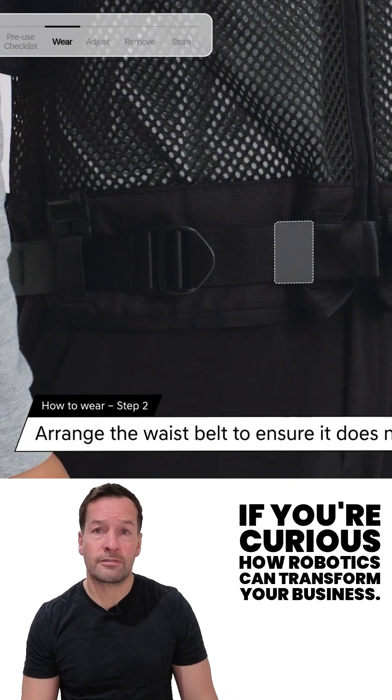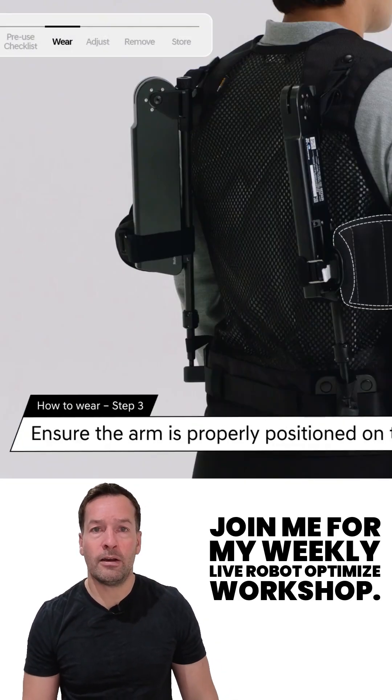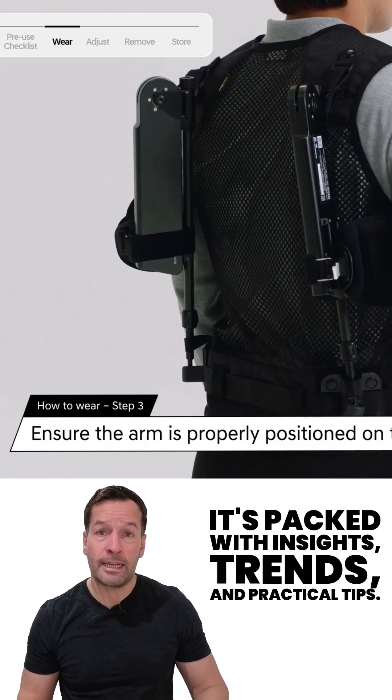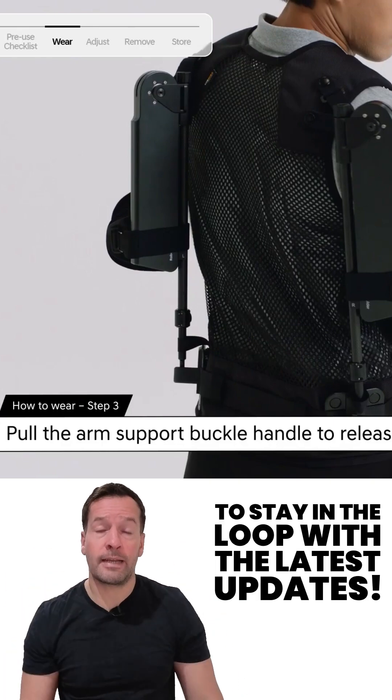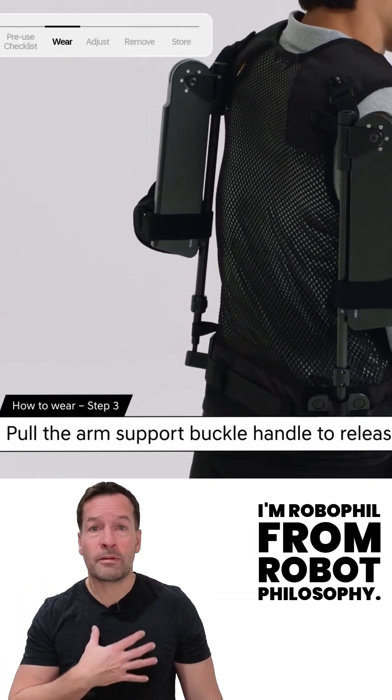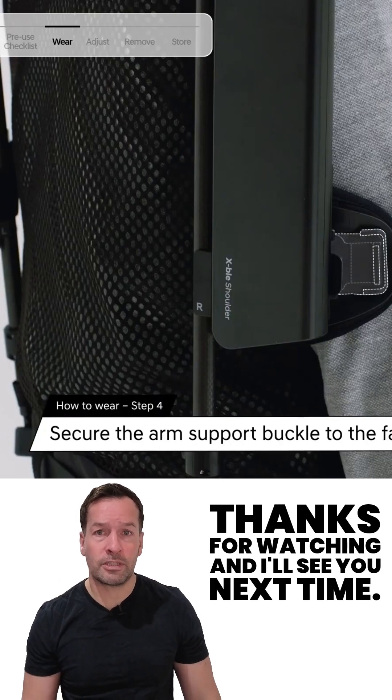If you're curious how robotics can transform your business, join me for my weekly live robot-optimized workshop. It's packed with insights, trends and practical tips. Don't forget to subscribe to stay in the loop with the latest updates. I'm RoboPhil from Robot Philosophy — thanks for watching and I'll see you next time.